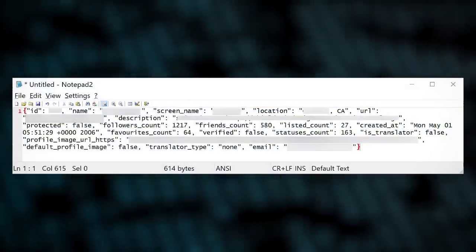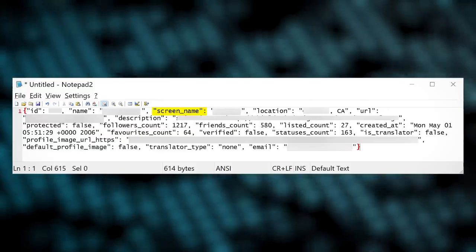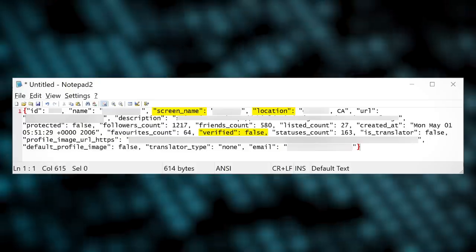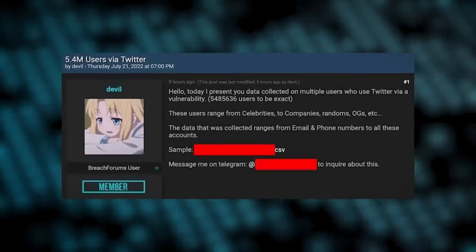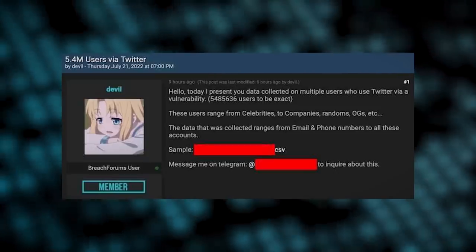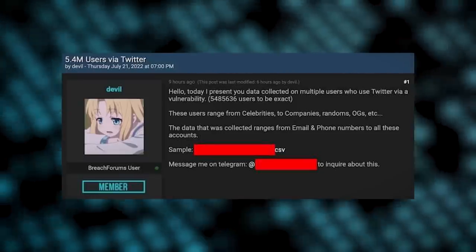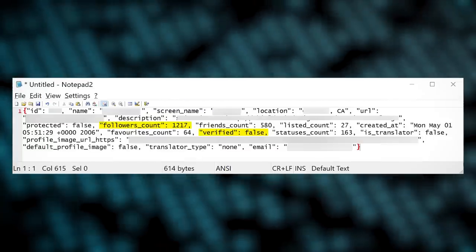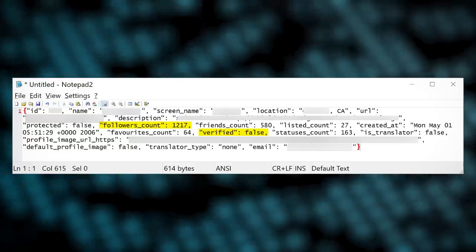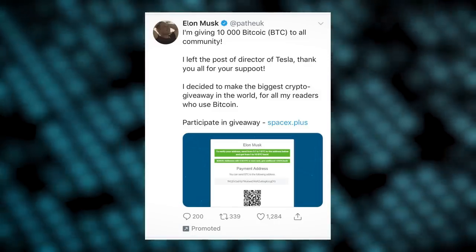The bad actor used public email address and phone number lists, testing them against Twitter's systems to find matches. They then further scraped public data, eventually building a database including screen name, location, verified status, and email addresses and phone numbers. The miscreant, who goes by 'devil', put the stash on sale for $30,000 on Breach Forums but eventually sold it for less. What makes this database valuable is the potential for spear phishing attacks against high-value Twitter accounts, including targeting celebrities for Elon Musk crypto scams.